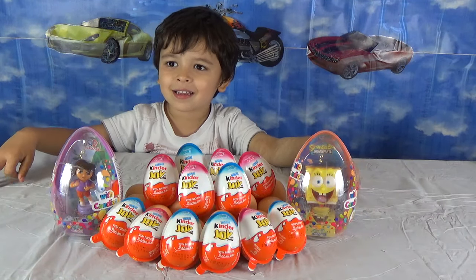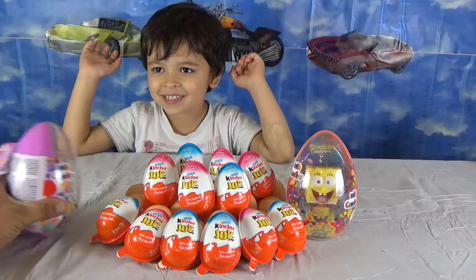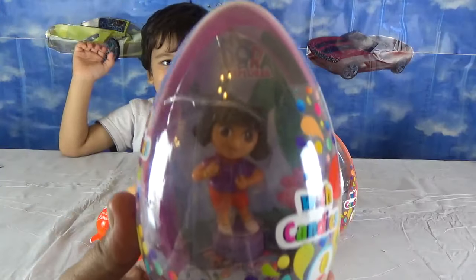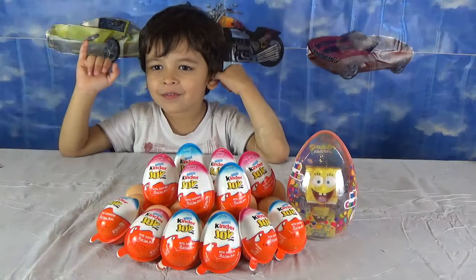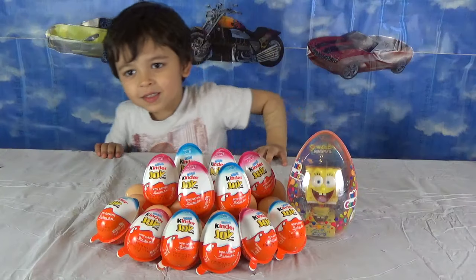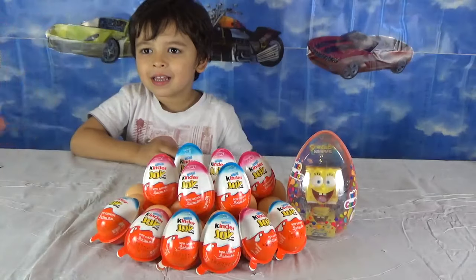And who do we have as guests today? Who is that? It's Dasha. That's Dasha. Wow! Here we have Dasha, the adventurer with us. Oh no, that's not Dasha. That's Dora. That's Dora the adventurer.